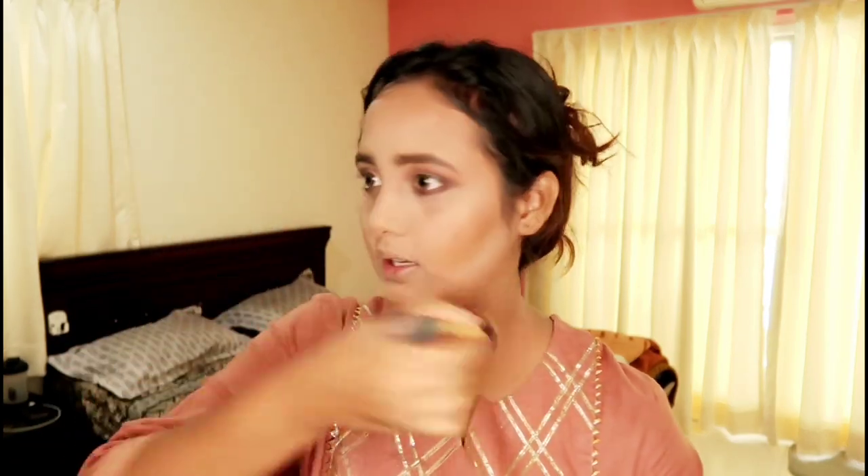Next is the highlighting area. I am going to take a contour brush and dab and blend it all over my cheekbone and forehead. Then comes my favorite part — blush. I am using Nykaa blush and I am going to use this shade.